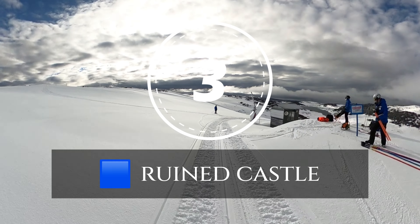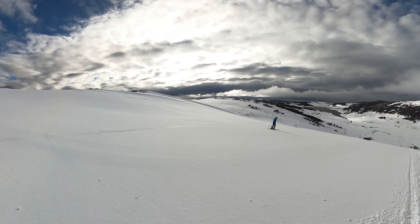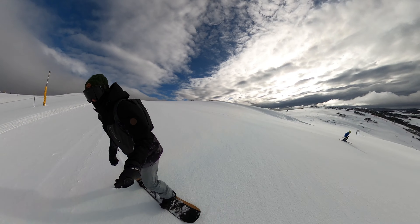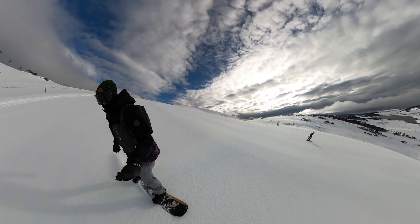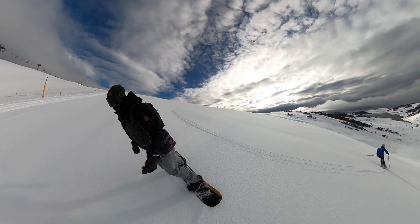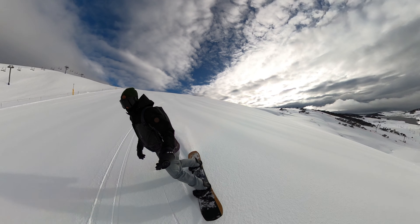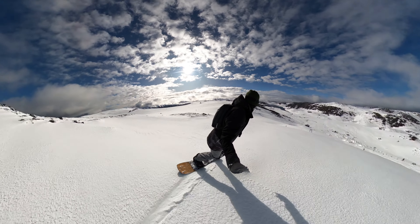Sliding into our third position is Ruined Castle, a zone that's all about one thing: speed. If you've got the need for speed, this is where you'll want to spend 99% of your day. Ruined Castle is renowned for its impeccably groomed trails. The snow grooming team at Falls Creek take particular pride in maintaining this area, and if you look on their Instagram, you'll normally see a video of someone going really quick down Ruined Castle.